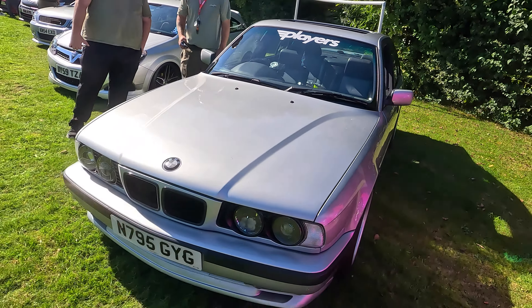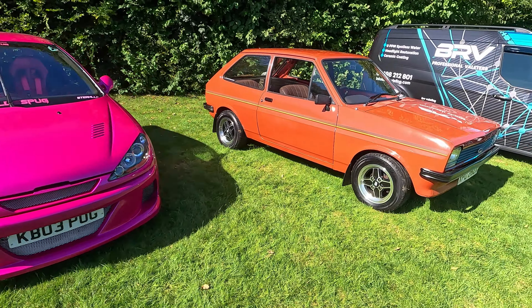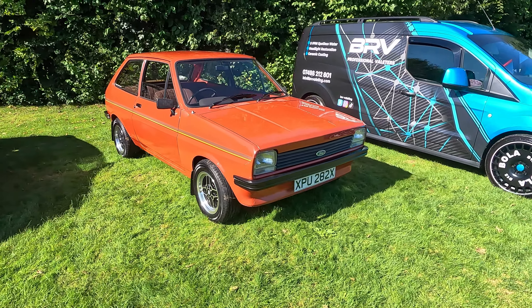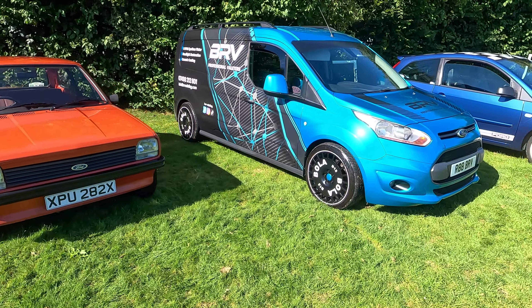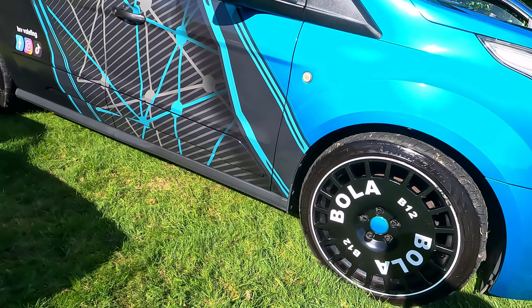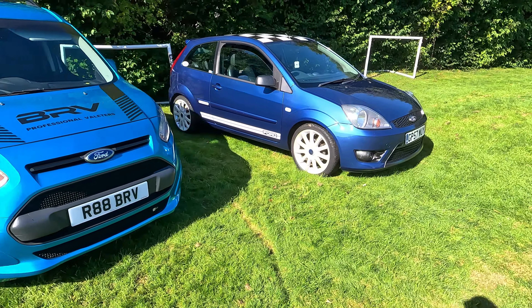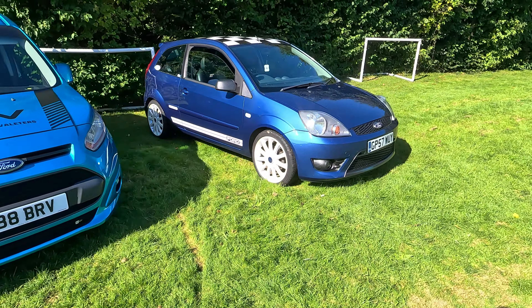Now this Ford Fiesta over here — I used to love the Mk1, I never actually got one. I really like the wheels on this; they're very unique, they look really cool on the car. It's a lovely Fiesta — I'm not sure if it's a five or six, let me know in the comments. It's had this carbon fiber dip on the grills which I think looks really cool.